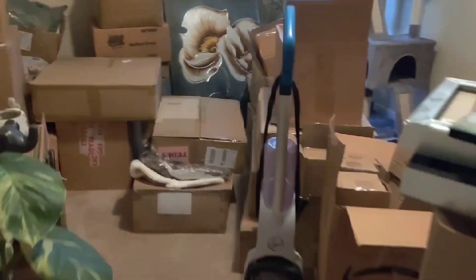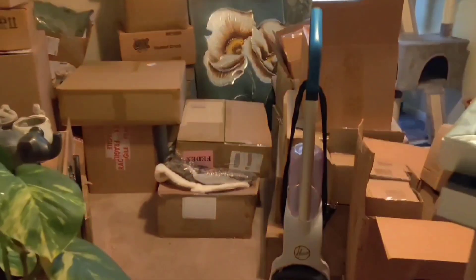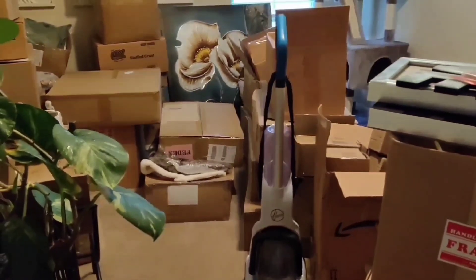Welcome to the other room of chaos. This is the rest of the inventory that I need to get through today. So yeah, let's get to it.